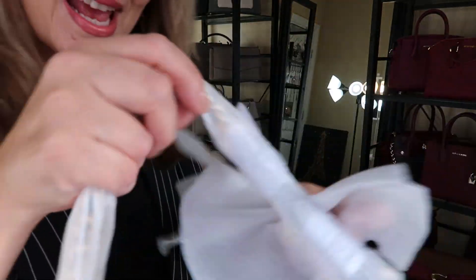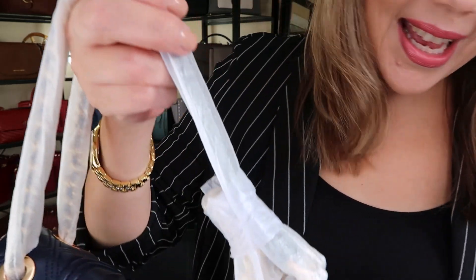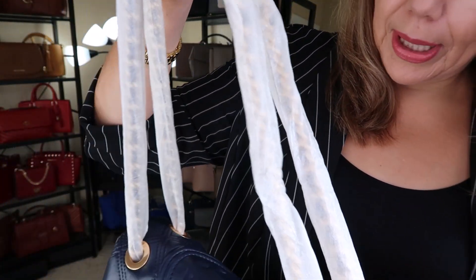But there was a sale — I think 25% off. But with the Canadian dollar against the USD, and the duties and exchange rate, it was still quite pricey. And they did give free shipping, I do believe.